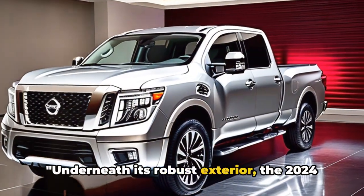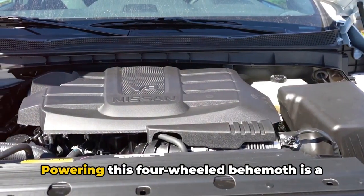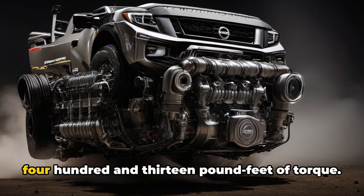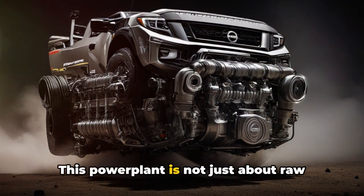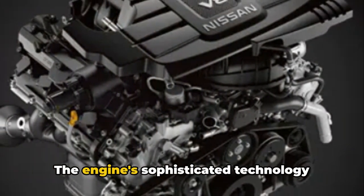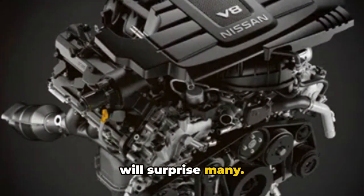Underneath its robust exterior, the 2024 Nissan Titan houses a beast of an engine. Let's dive into the details. Powering this four-wheeled behemoth is a formidable Endurance V8 engine, boasting a remarkable 400 horsepower and 413 pound-feet of torque. This power plant is not just about raw strength — it also exhibits exceptional refinement that makes for a smooth and comfortable drive. The engine's sophisticated technology ensures a seamless delivery of power, translating into rapid acceleration that will surprise many.